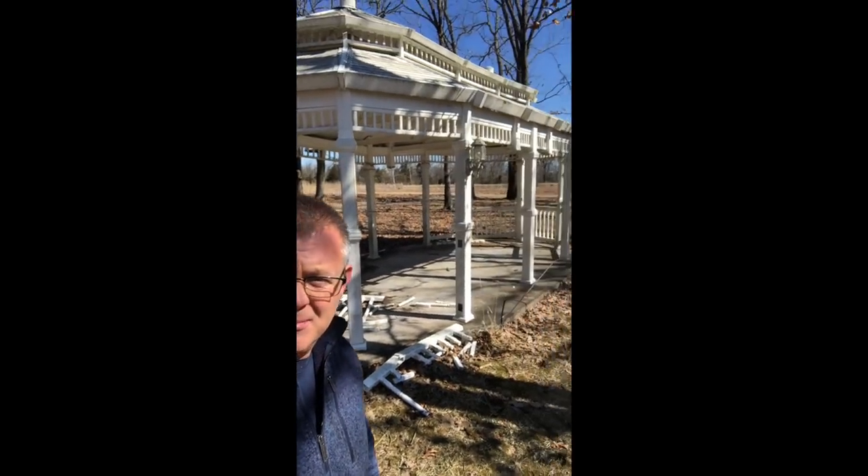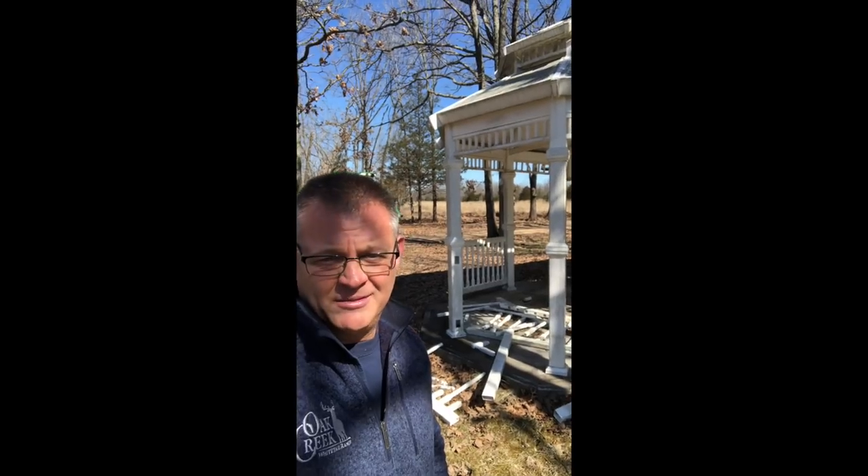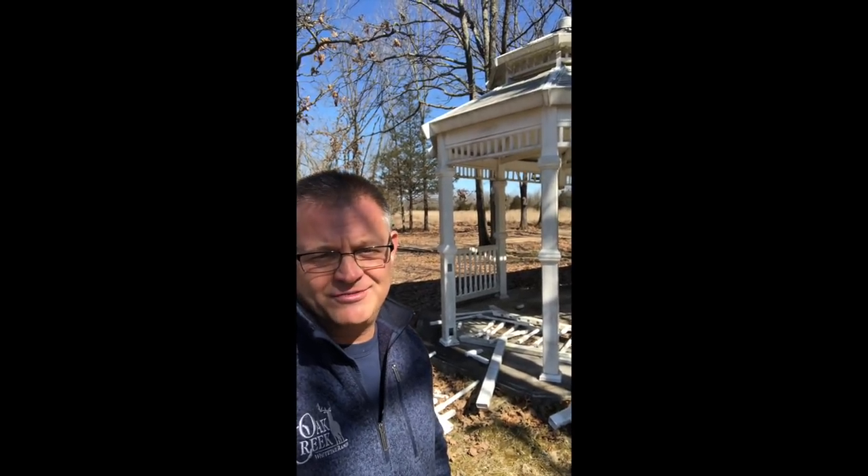We just knocked the elk down — hope y'all enjoyed the video. I just thought I'd close out and show you a little bit of the damage. You can see the gazebo back there — he's knocked all the spindles out. There was a glass table in there, he just shattered it everywhere, chairs were all bent up. He's done a number on our yard. I'm glad he's in the pen now — more power to him. Hope he enjoys his solitary confinement for a while.